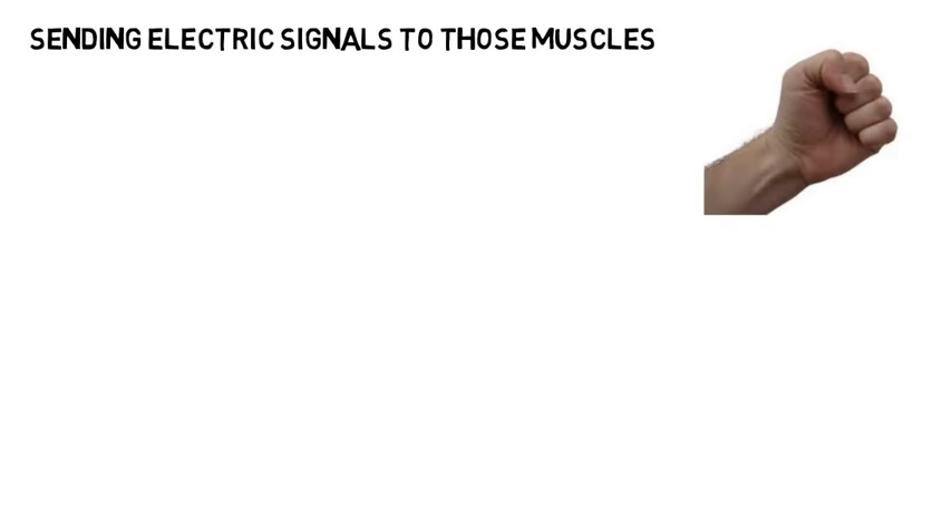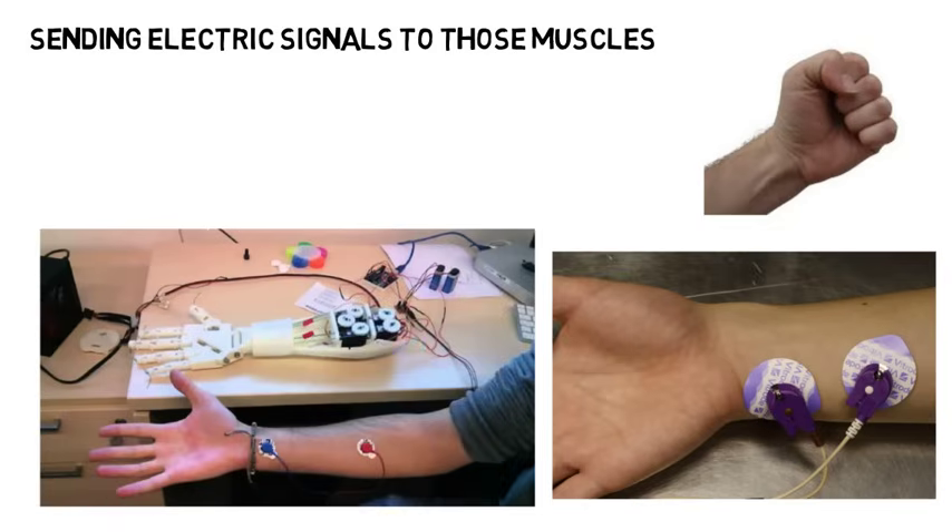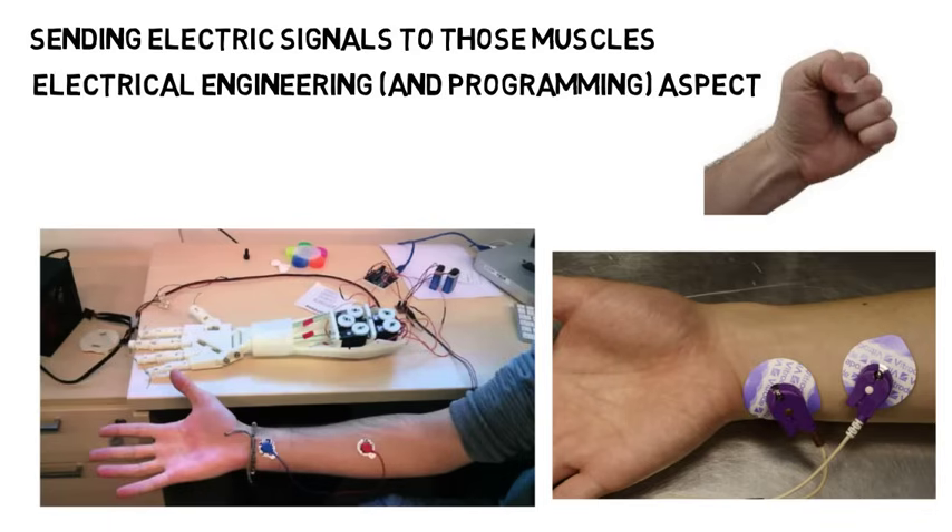Also, when we want to do something like make a fist, our bodies are sending electric signals to those muscles so it knows what to do. So a biomedical engineer would attach electrodes somewhere near where the limb was removed that would read those electric signals when someone wants to make a fist, for example. Then those signals would be processed and sent to a device that would tell the artificial arm to make a fist — even if they don't have a hand. This is the electrical engineering and programming aspect of the major.